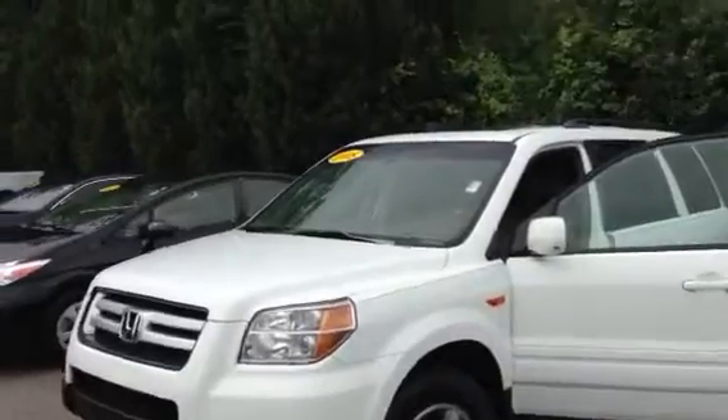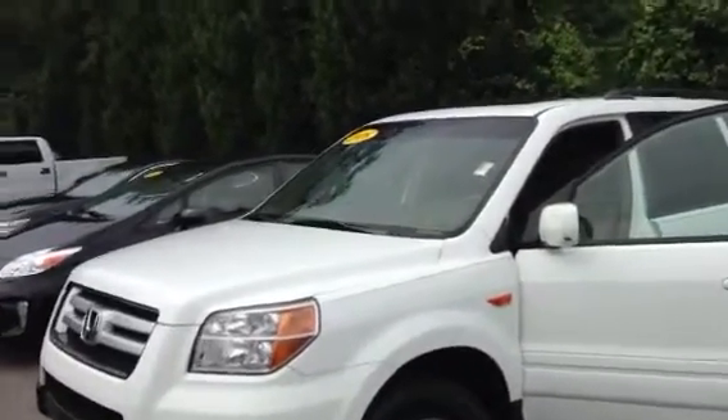Hello, this is Greg Laster here at 1221 Lafayette Parkway in LaGrange, Georgia, doing a preview for Ms. Ingram of the 2008 Honda Pilot I have here. This is a super, super clean Honda Pilot we just got in on trade with Ms. Ingram.